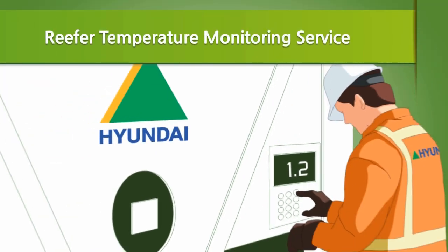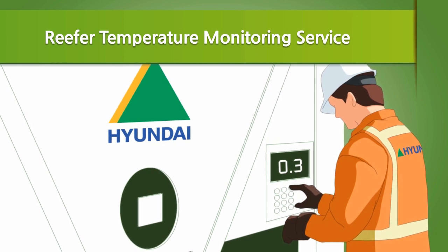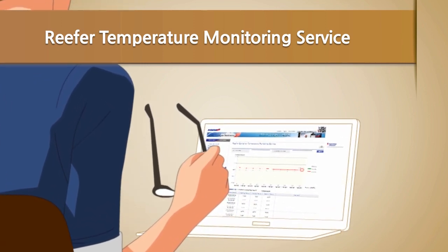Are you worried about the temperature of your cargo on carriage? You can easily track your RF cargo with an updated 12-hour real-time temperature monitoring system through our HMM website, just a few clicks away.